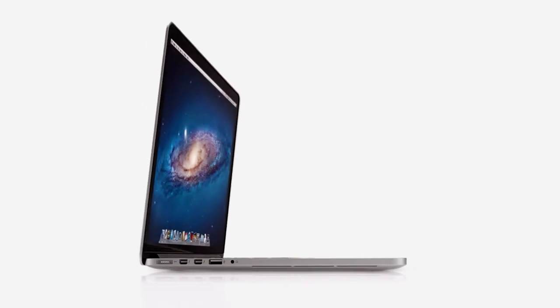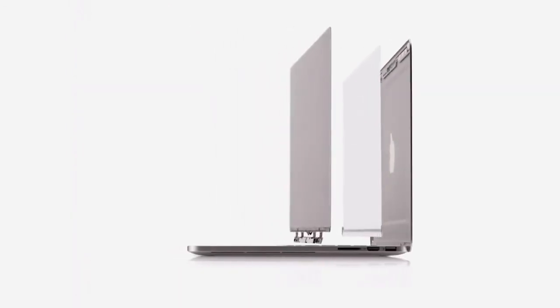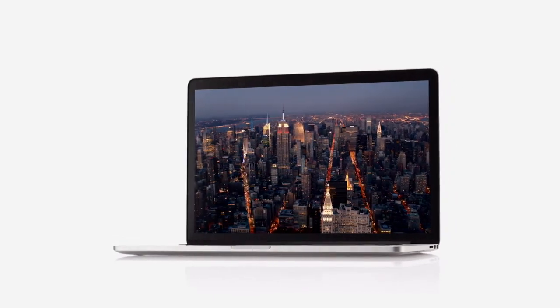The new MacBook Pro would seem to be a complete contradiction — it's built for extreme levels of performance, but at the same time it's remarkably portable. To create it, we rigorously questioned the ways in which we've designed and built our portable products in the past. One of the most significant challenges was completely changing our approach to the design of the display. By building the layers of the display into the unibody, we actually eliminated the need for a separate cover glass. And without the additional layers, without the distractions, you're just completely immersed in your content.